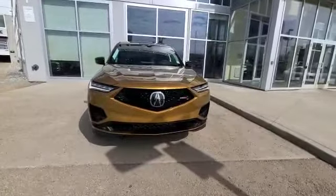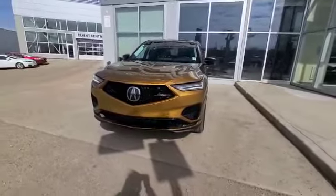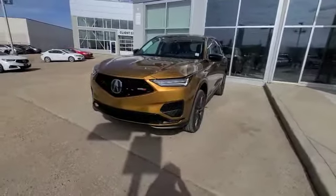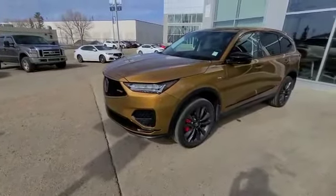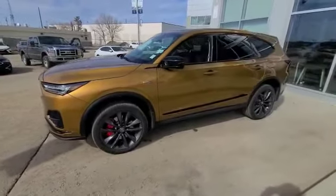As you can see here, you have your nice sharp grille and then you have your nice LED lights, and of course you have all the sensors around the vehicle from your lane departure mitigation, your active cruise control, lane keeping assist and 360 degree camera, and then you have your 3.5 liter turbocharged engine.